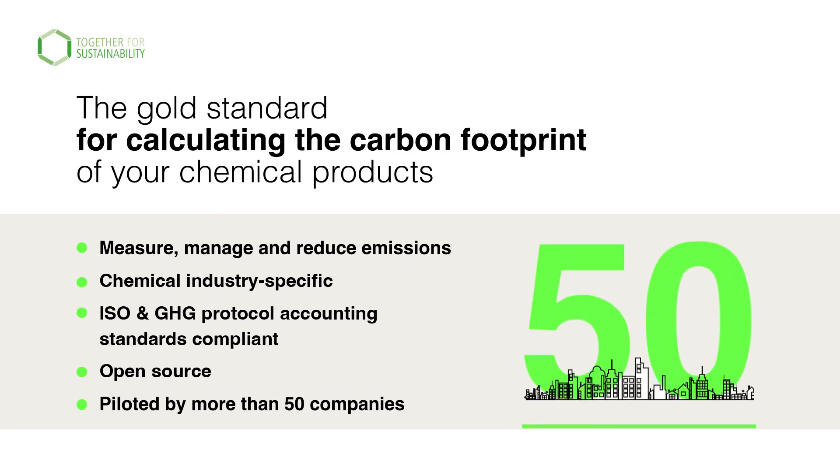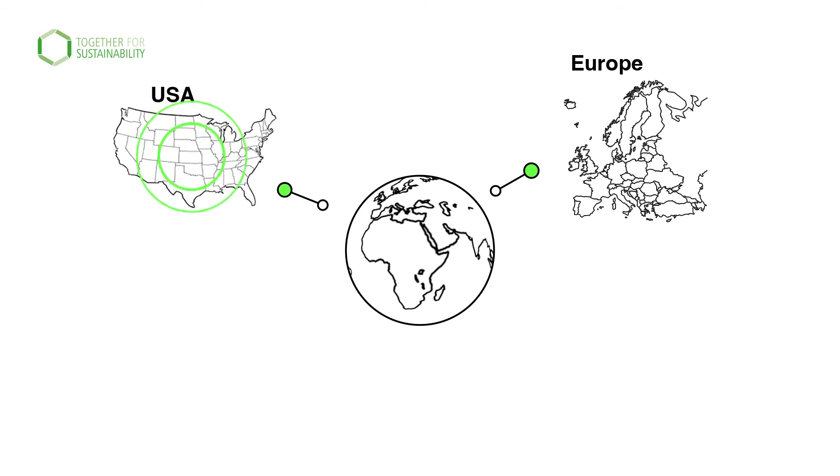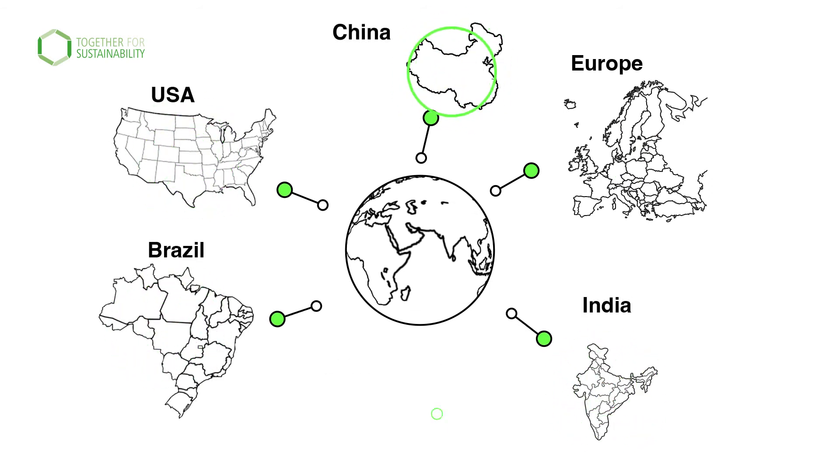The guideline has been piloted by more than 50 companies from Europe, USA, India, Brazil, China and Japan.